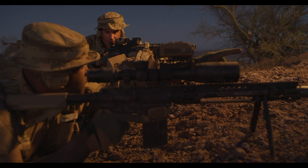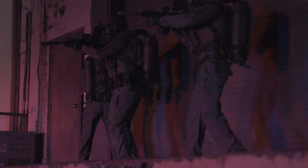Situational awareness is more than mere dots on a moving map. It's having shared awareness across the entire operational environment. It's having real-time understanding of the wellness and readiness of my team.